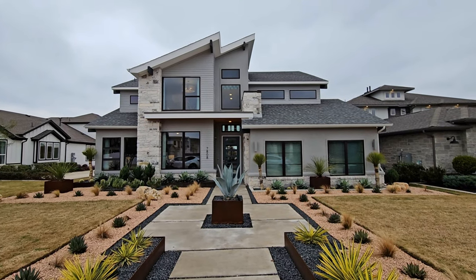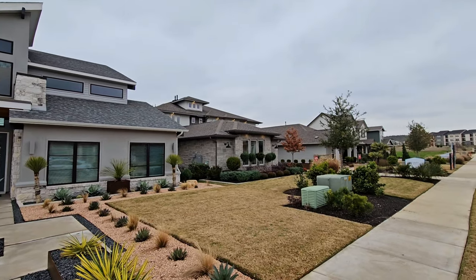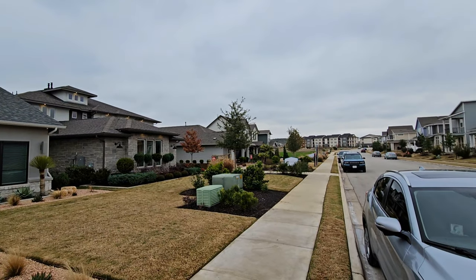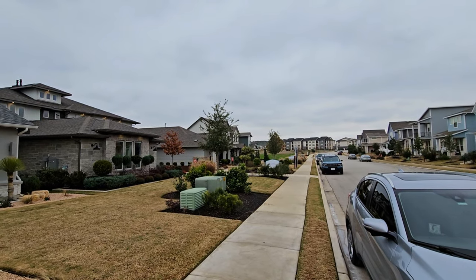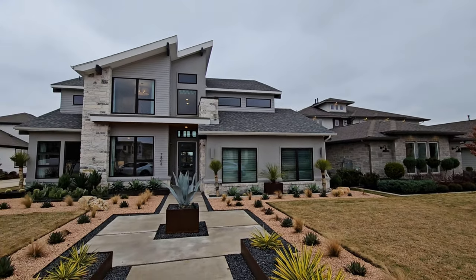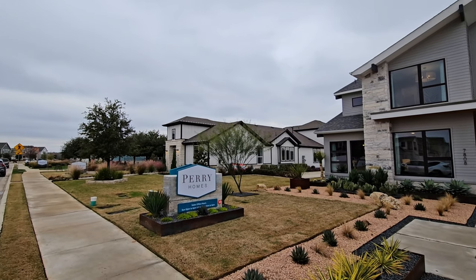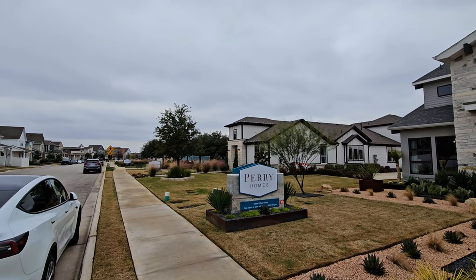Welcome back, today we're taking a look at the Perry Homes plan 3491. We are in Easton Park, which is in southeast Austin, and we're on what they call model home row.